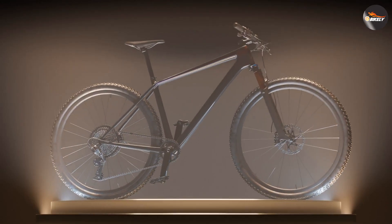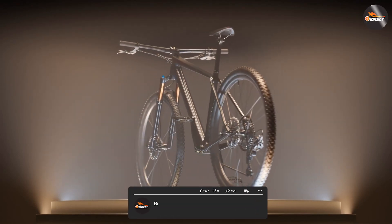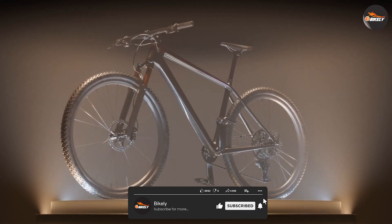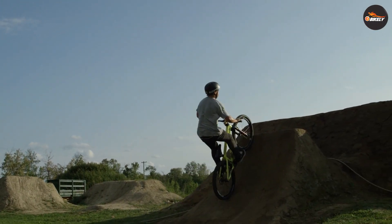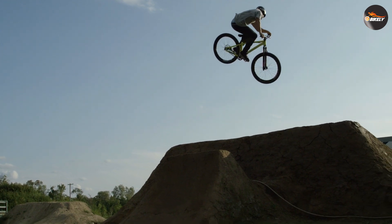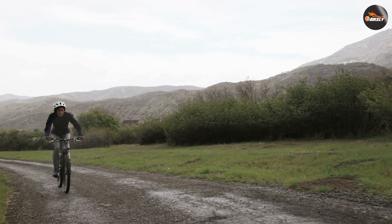26 and 29 inch wheels are the two most common sizes for mountain bikes. 26 inch wheels have been the standard for years, while 29 inch wheels have gained popularity in recent years. A 26 inch mountain bike is generally more agile and maneuverable than a 29 inch bike. It can be a better choice for technical trails, tight turns, and jumps.